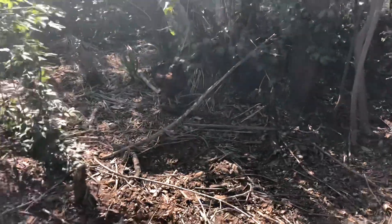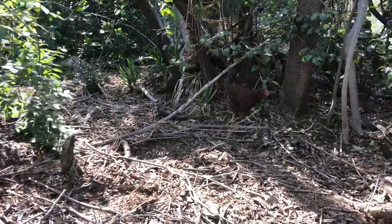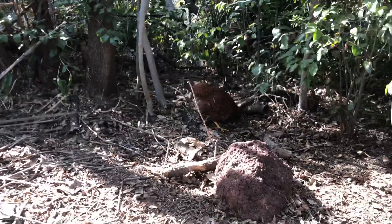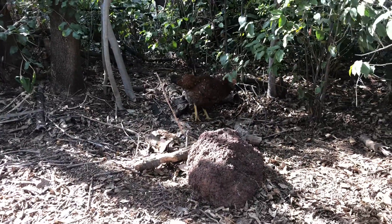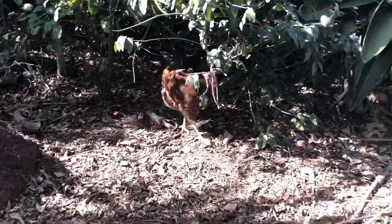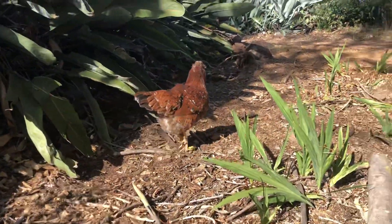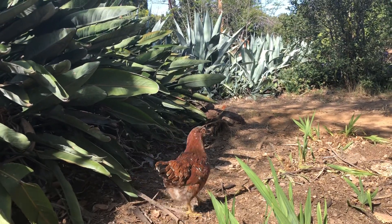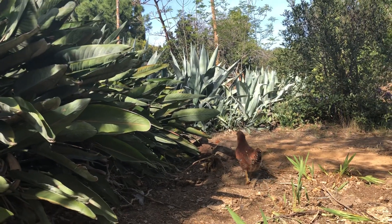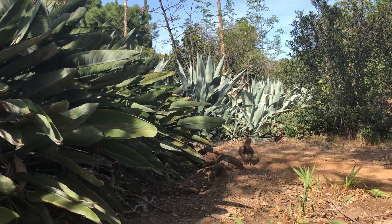There's Hazel. She's a Russian Orloff. She's pretty friendly. Not too great on the egg-laying side of things, but she's very friendly. There's also this little patch of century plants, and the chickens like to go in there a little bit. I think if I dumped a bunch of wood chips in the little circle of them, they'd really be good for that.